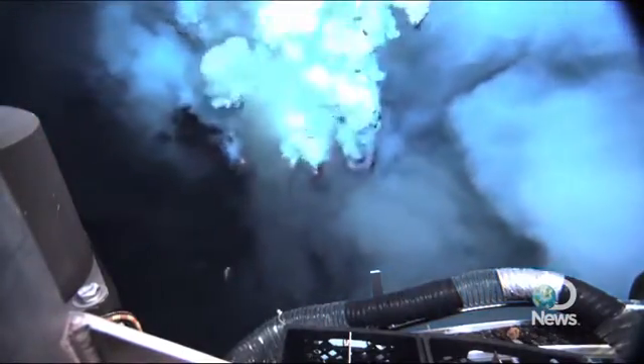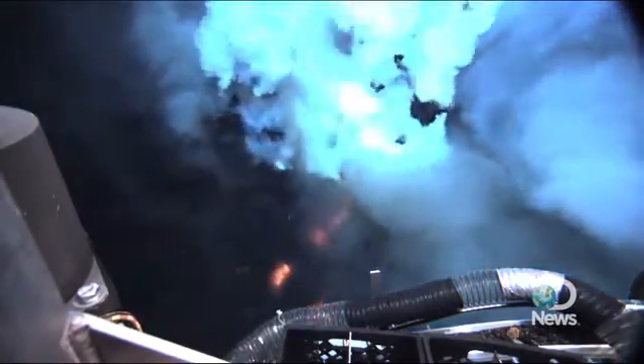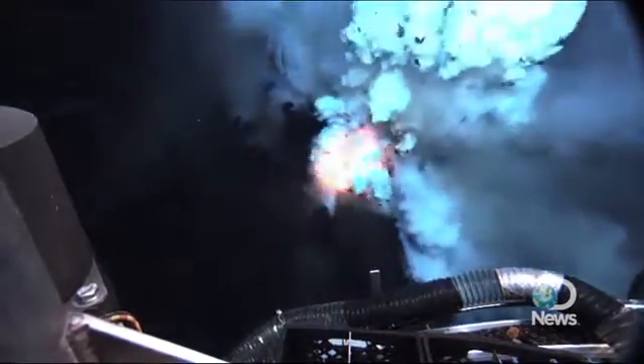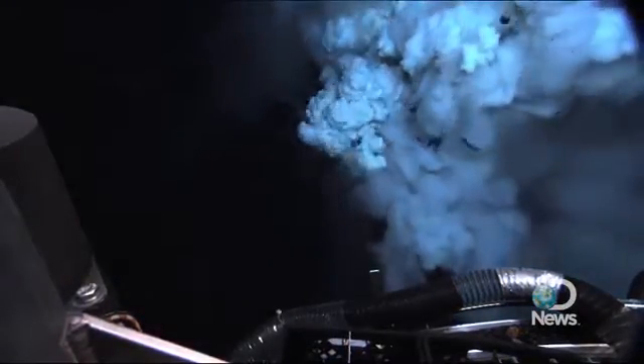What excites me the most about this volcanic eruption is that on planet Earth this is a process happening all the time, and yet we have never seen it happening in quite this way.